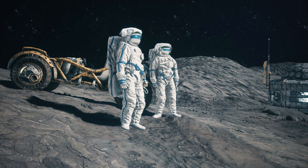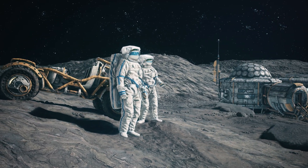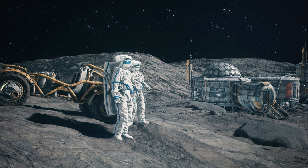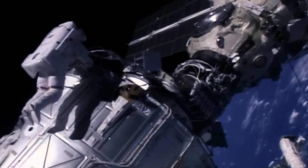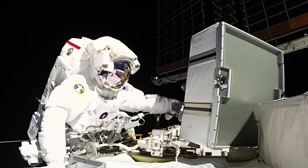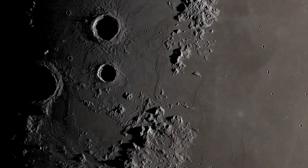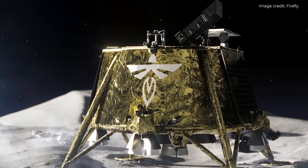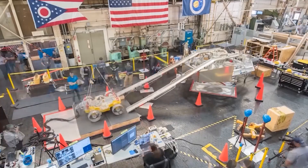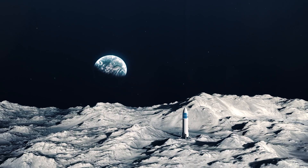So there you have it — a quick glimpse into NASA's plan to build the first moon base. The idea is no longer just science fiction. With NASA's Artemis programme, we'll soon see humans living and working on the moon. It's an exciting time to be part of the space race. Who knows what new discoveries await us once we get a foothold on the moon? The future is bright, and it's time to set our sights high. Are you ready? Let's go.